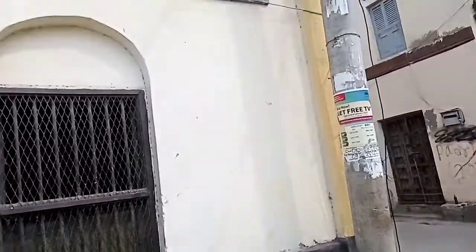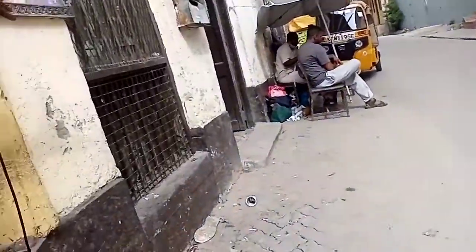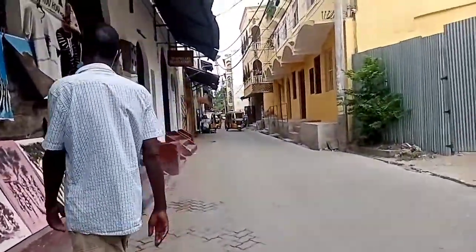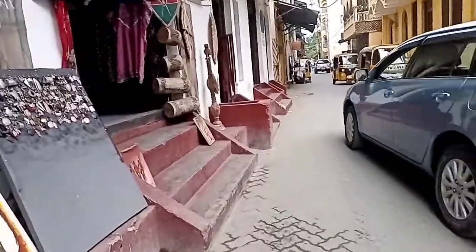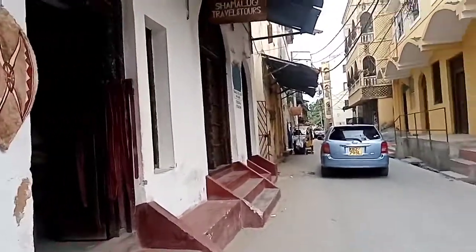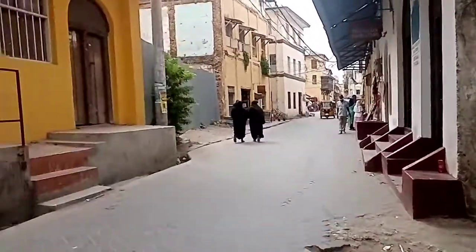This house my tour guide told me used to be a church for Christians. As you can see it's written 'Old Portuguese Church,' but apparently it's no longer used as a church. You'll notice the other shops are selling arts, clothes like deras, earrings, and this is a place where they make leather shoes and belts.